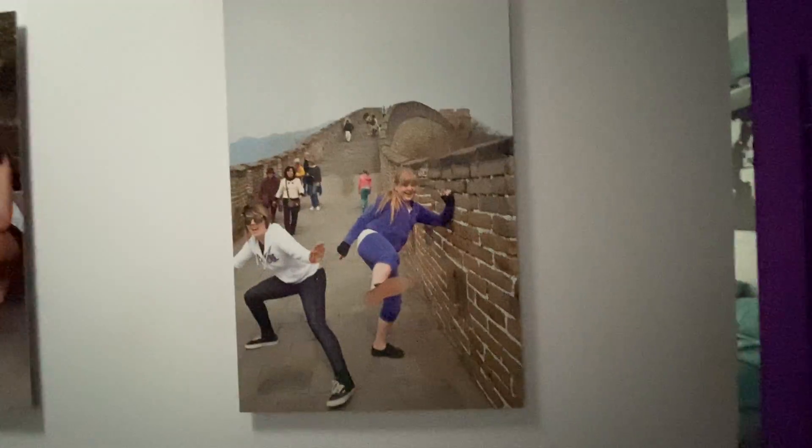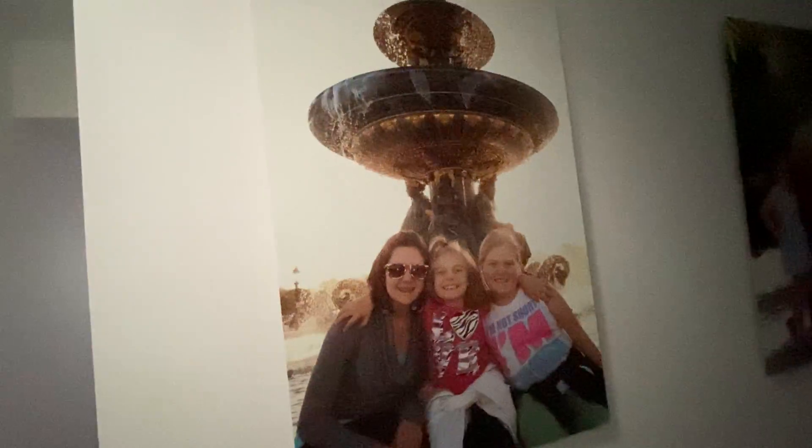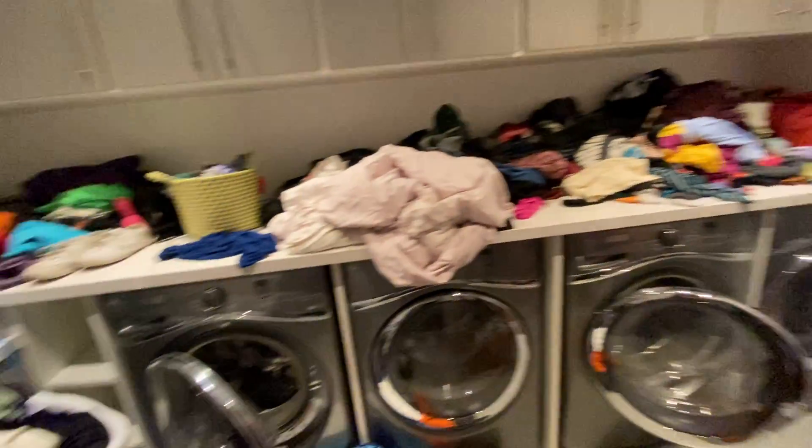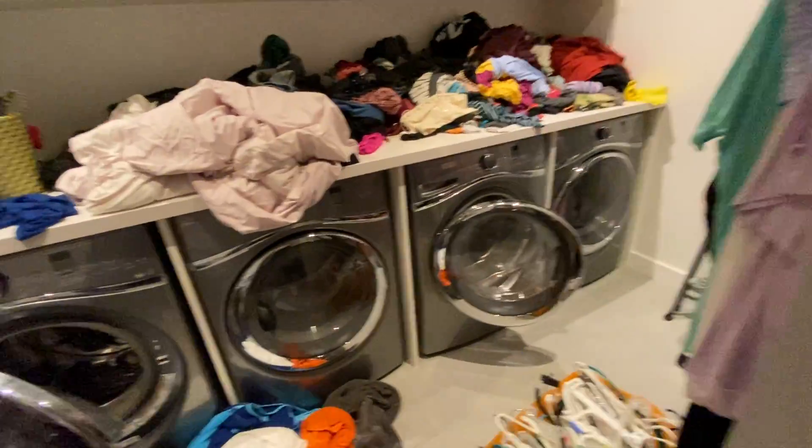Walking down the hallway, you get to see pictures of me and my family — Great Wall of China, just our family pictures, us at dance, Statue of Liberty. We have all sorts of things. And then this is our laundry room. It's extremely messy — it's all my overflow from my room. But two washers, two dryers, hanging space, and a bunch of cabinets.